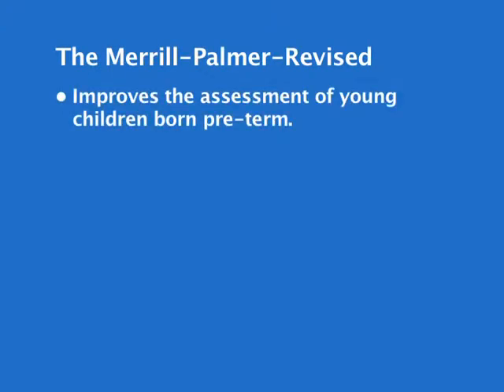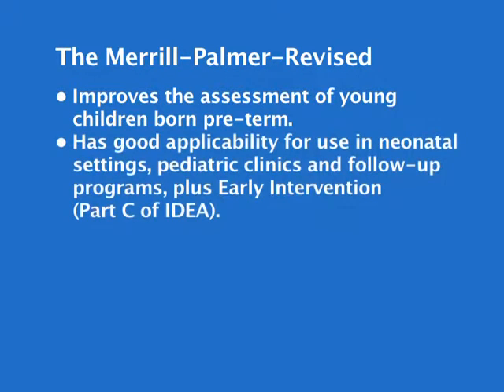The Merrill Palmer Revised was also developed as a way to improve the assessment of young children born preterm. As such, the Merrill Palmer Revised has good applicability for use in neonatal settings, pediatric clinics, and follow-up programs, plus early intervention, Part C of IDEA.